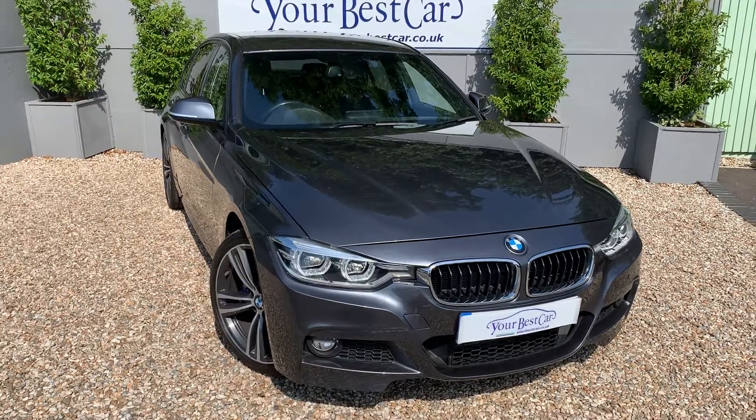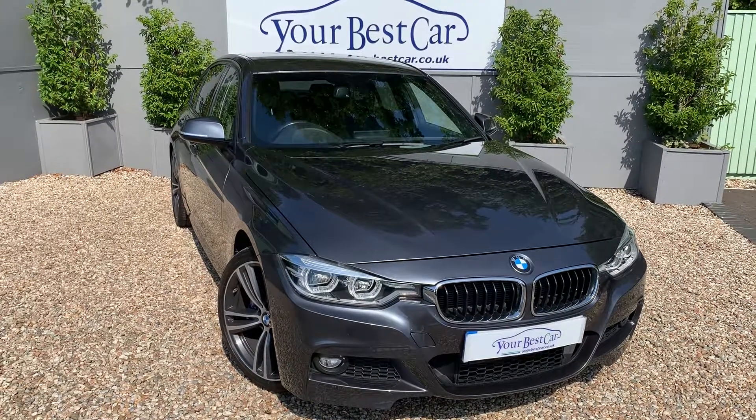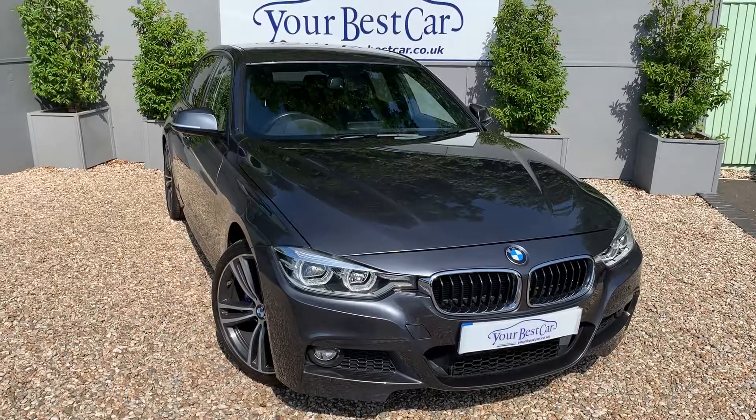Good morning and welcome to Your Best Car in Kent. Here we've got a beautiful BMW, it's a 320d and it's M Sport Plus as well, and I think you'll agree it looks fantastic.